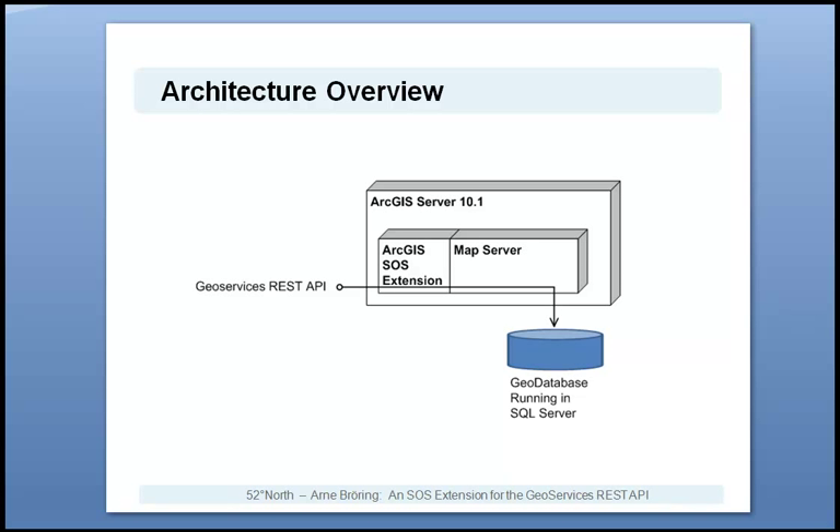This slide shows the architectural concept of this SOS extension. Based on a geo-database which follows a well-defined data model for environmental sensor data, a map server is deployed within ArcGIS Server 10.1. Then the SOS extension is added to that map server. This extension follows the GeoServices REST API design to serve the environmental sensor data contained in the database.